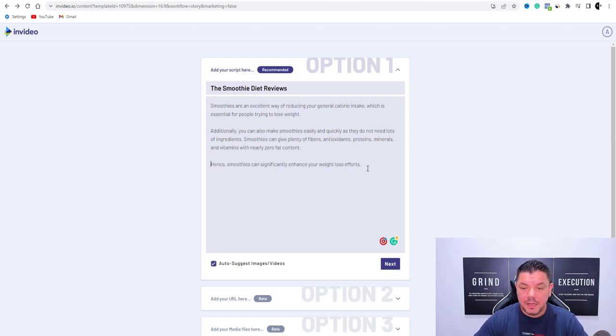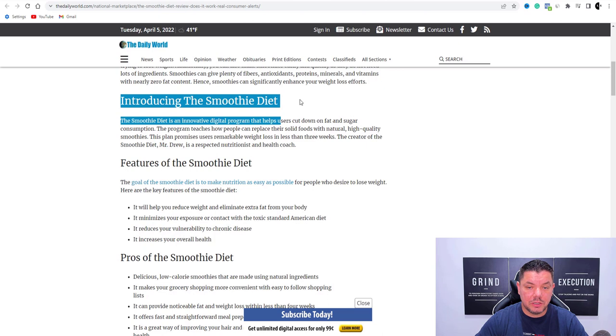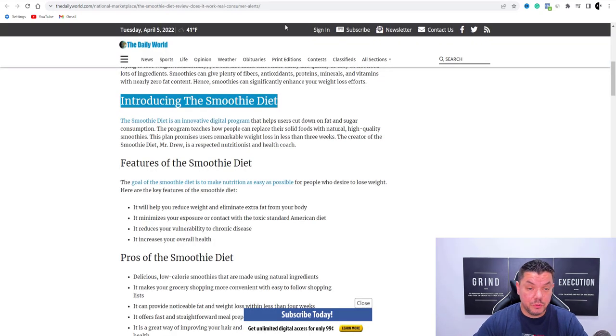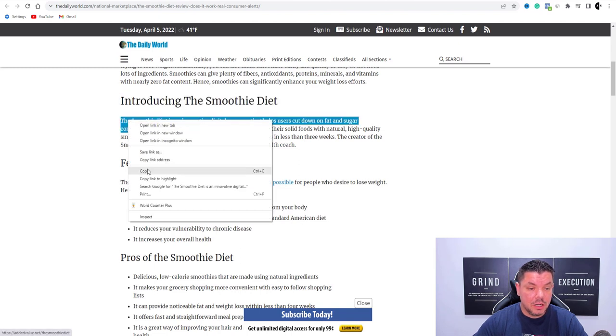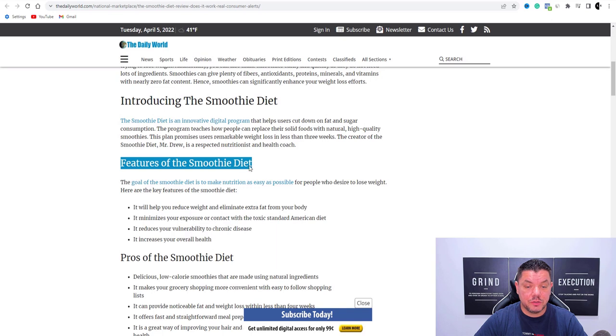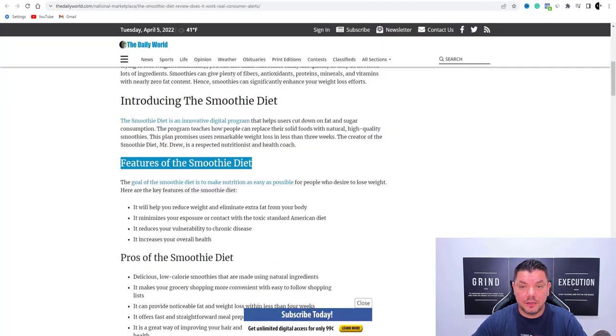We'll come over here, hit enter, and then quite simply go back over and grab more content — for example, 'introducing the smoothie diet.' I'm not going to do the entire article, but obviously what you'll do is come over here and grab a lot more of this information. You can obviously alter any of this — you can come over here and change this around. You can also use other software like Quillbot to alter this, or paste it somewhere else and change some of the wording yourself. A lot of this information is factual — they grab it from the product itself.